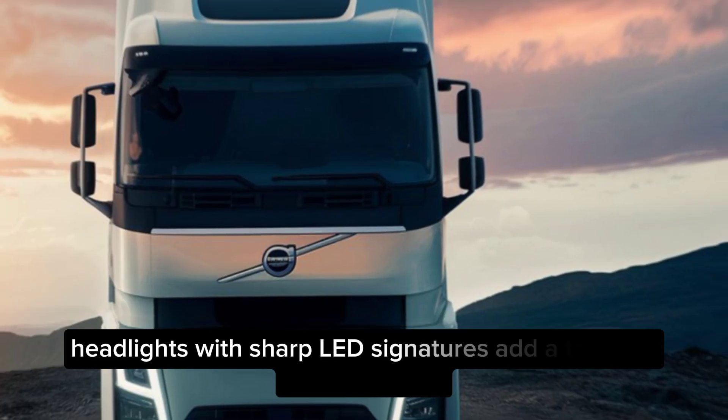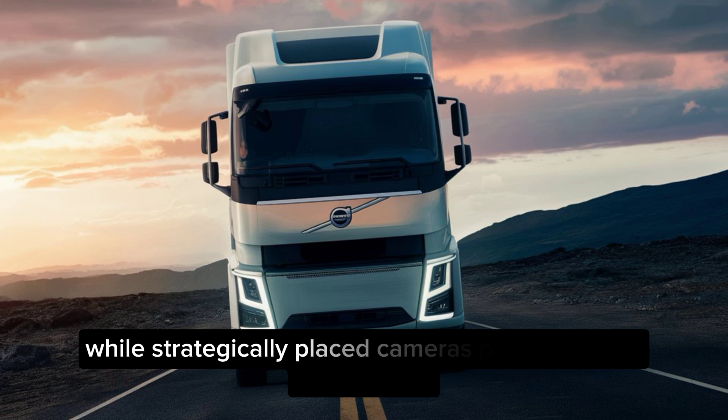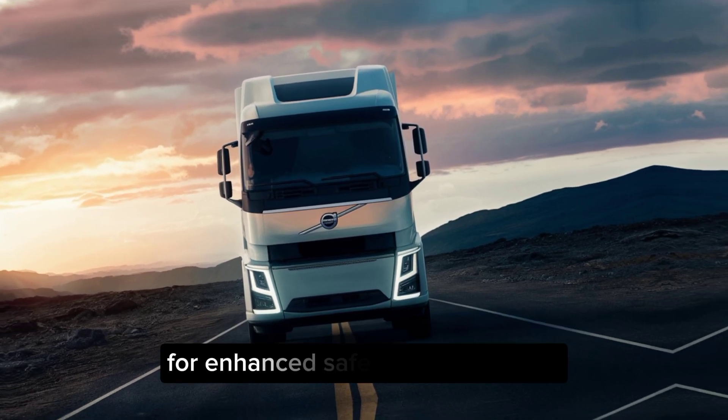Headlights with sharp LED signatures add a touch of sophistication, while strategically placed cameras provide a 360-degree view for enhanced safety.